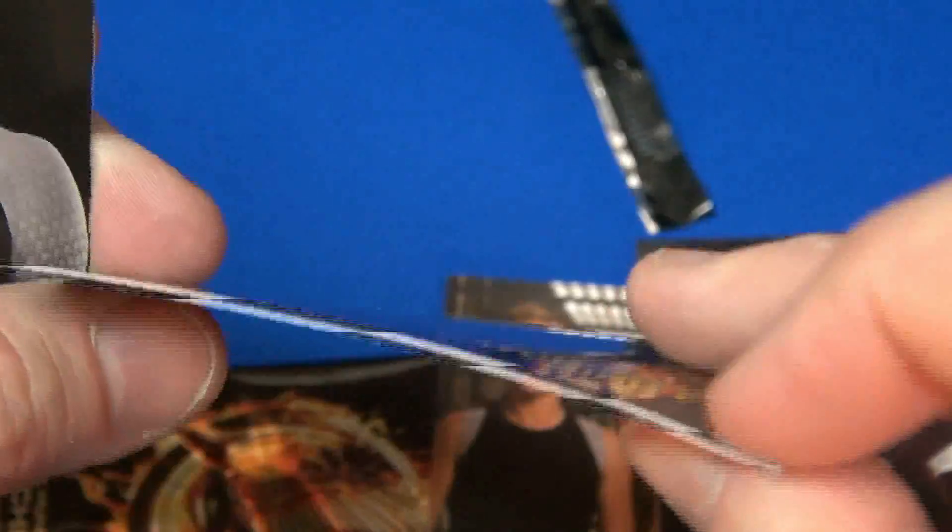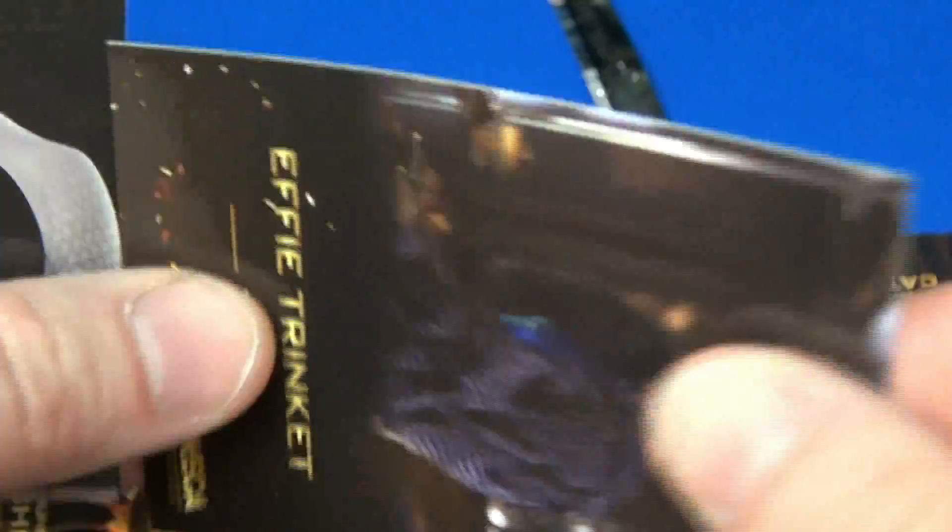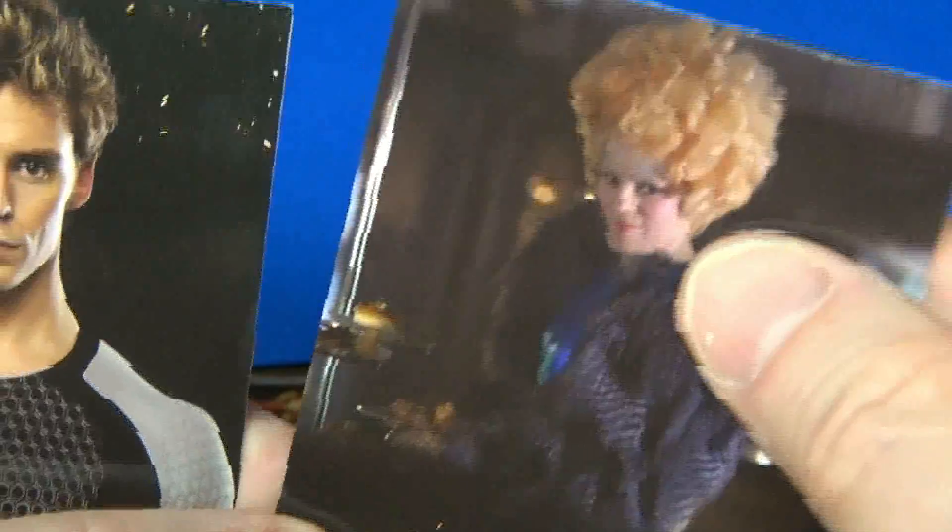This has a glossy finish, but I wasn't really impressed with the thickness. I mean, they're very thin, kind of flimsy. Almost like playing cards.